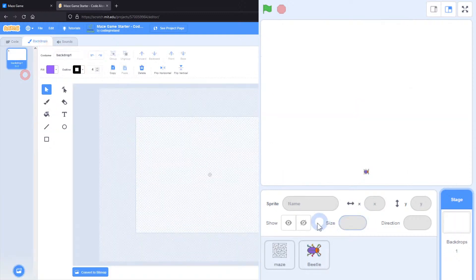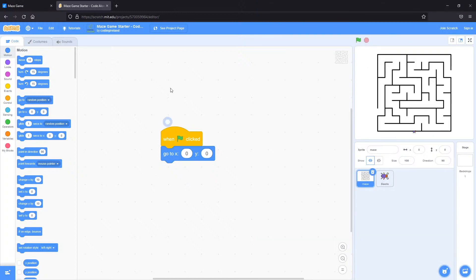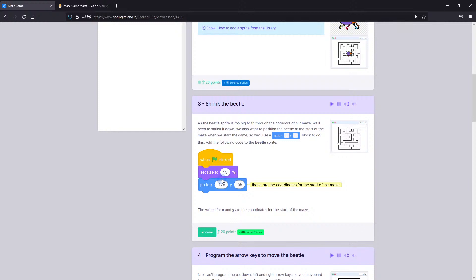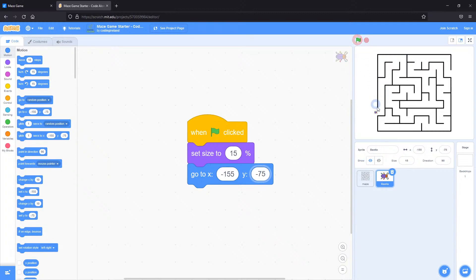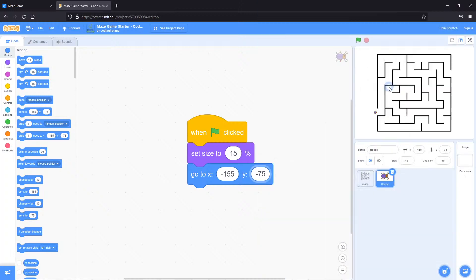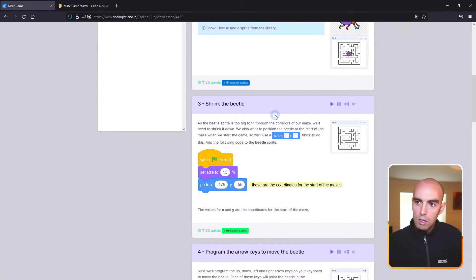So that explains the X and Y coordinates. What we want to put in — as shown in the instructions — is X minus 175 and Y minus 55. I'll enter X minus 155 and Y minus 75. When I click the green flag, you'll see the beetle goes to the start of the maze. So at the start of the game we click the green flag and that positions the beetle where we want it, ready to go. Go ahead and do step three: make sure your beetle sprite is selected, drag in 'when green flag clicked' from Events, add 'set size to 15%' from Looks, and 'go to X minus 155, Y minus 75' from Motion.